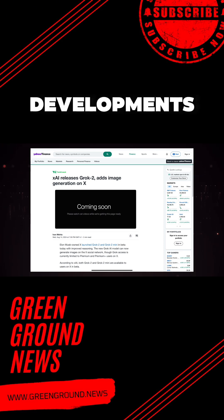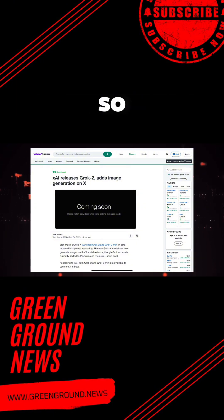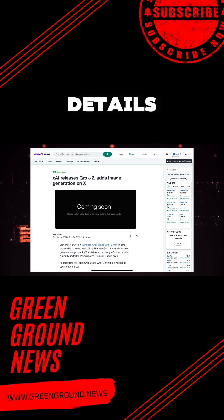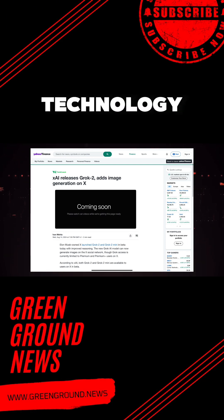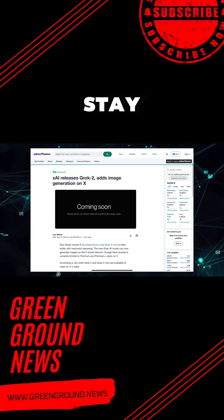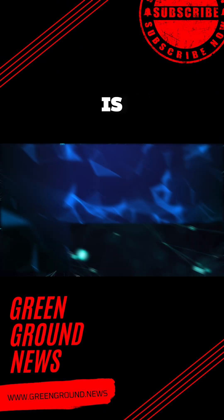If you are as fascinated by these developments as I am, make sure to subscribe and hit that notification bell so you never miss an update. And do not forget to check out the description for more details on everything we have discussed today. I am Alvin, and this has been another deep dive into the cutting-edge world of technology on Green Ground. Stay tuned, stay curious, and until next time, keep pushing the boundaries of what is possible.